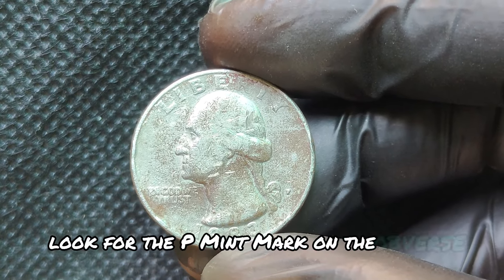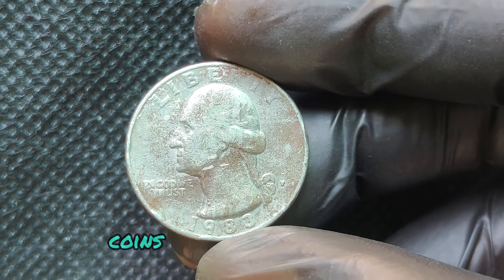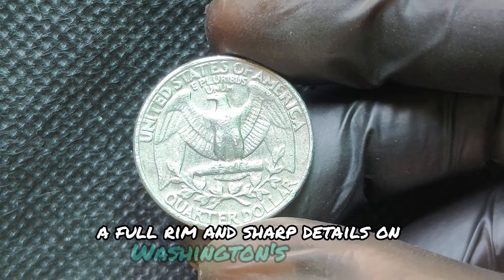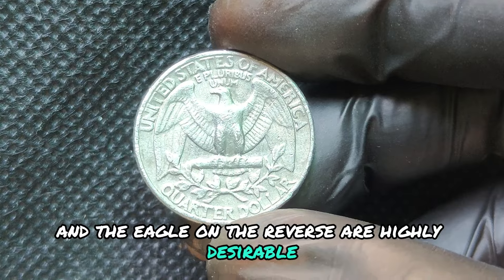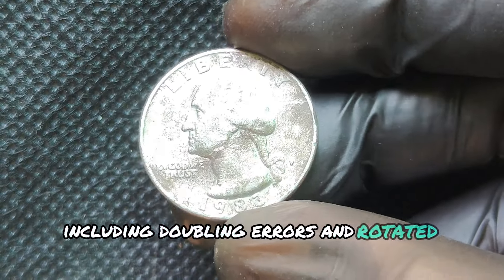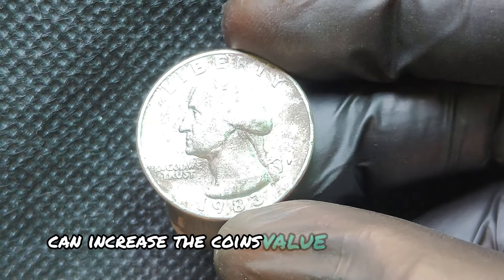Look for the P mint mark on the obverse, which means it was struck at the Philadelphia Mint. Coins with minimal scratches, a full rim, and sharp details on Washington's portrait and the eagle on the reverse are highly desirable. There are a few known varieties, including doubling errors and rotated dies. Finding one of these errors can increase the coin's value substantially.